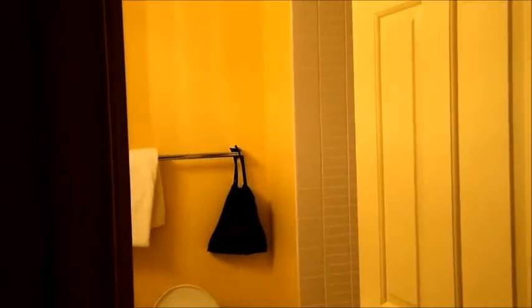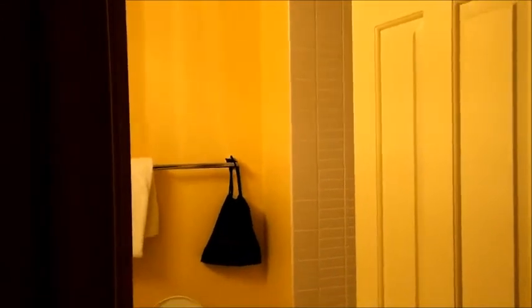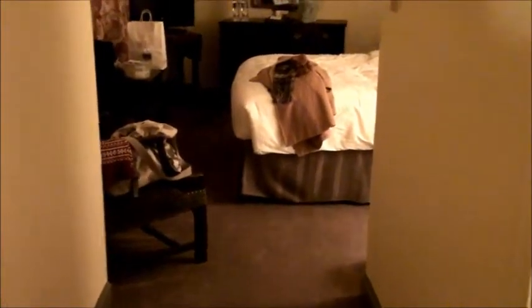This is the door, the entranceway, and this would be the bathroom. It's kind of — there's my stuff there. This is how when you enter into the room, this is what you will see.